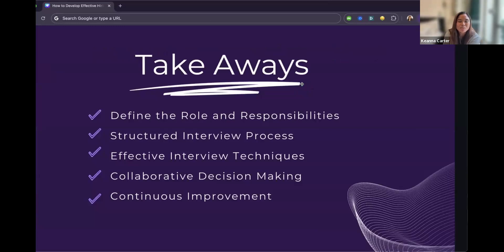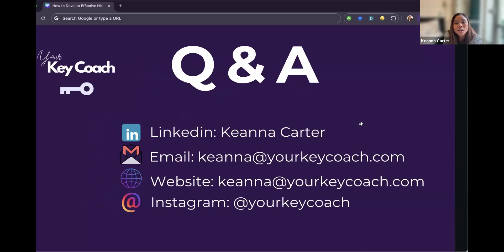To wrap things up, here are quick takeaways: define the role and responsibilities with a clean, clear job description; have a structured interview process planned before you post the role — number of interviews, who's involved, and your target hire date; use effective interview techniques so everyone knows their questions and topics; practice collaborative decision making through debrief meetings; and continue to improve the interview process with regular pulse checks, since interviewing and hiring is constantly changing.